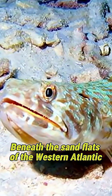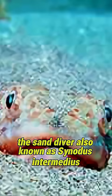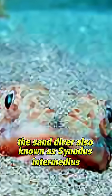Beneath the sand flats of the western Atlantic, an expert predator lies in wait: the sand diver, also known as Synodus intermedius.